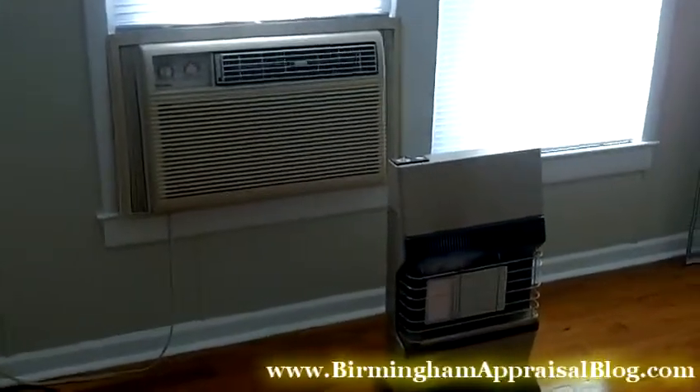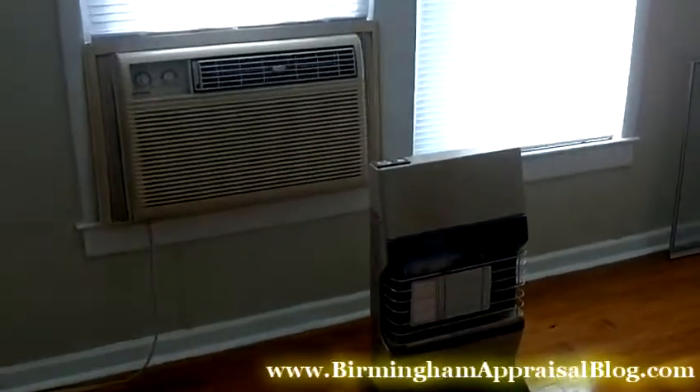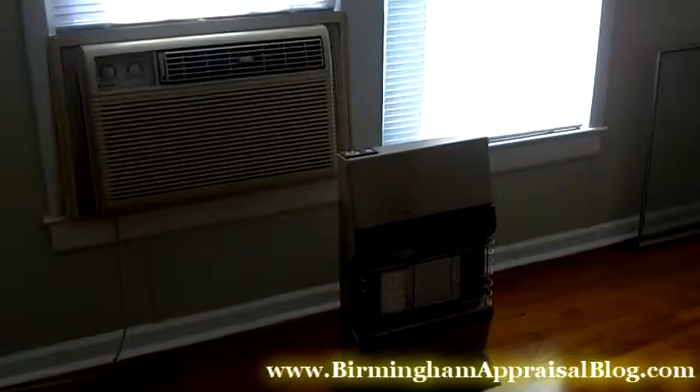I'm doing an FHA inspection today, and this right here is the only source of heating and cooling. We have a window unit air conditioner and a space heater. I think it's powered by natural gas.